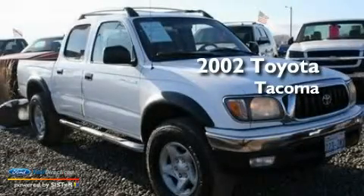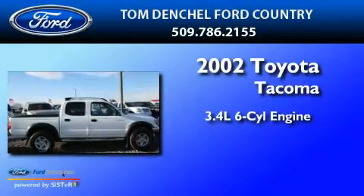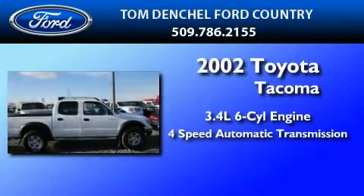This is a 2002 Toyota Tacoma. It's a 3.4-liter six-cylinder engine and a four-speed automatic transmission.